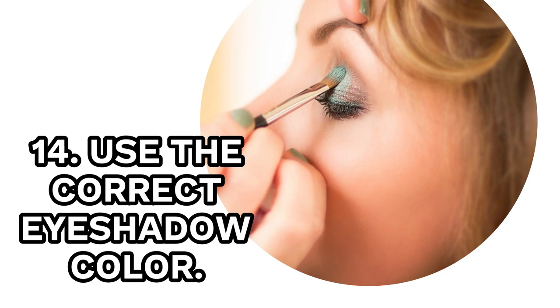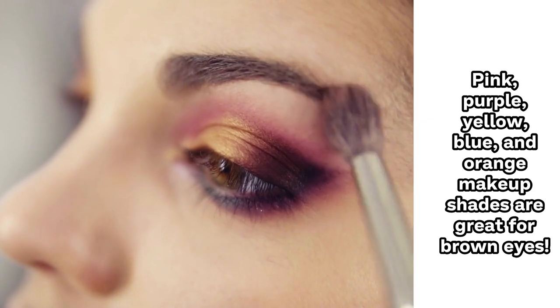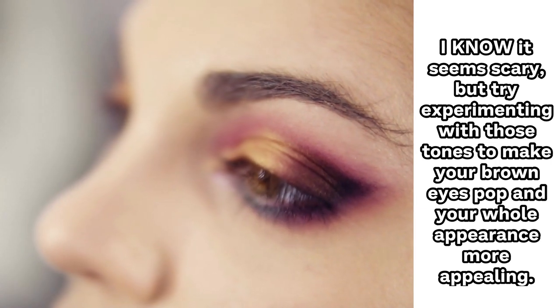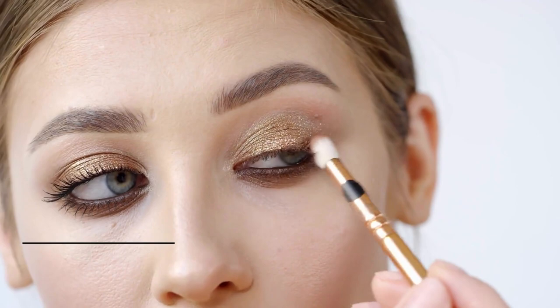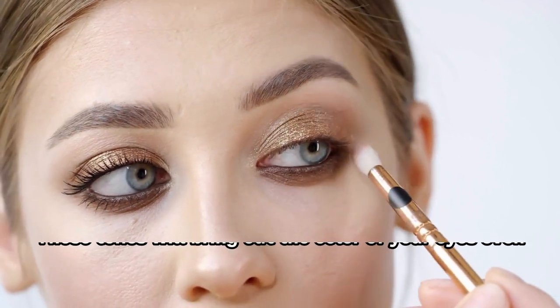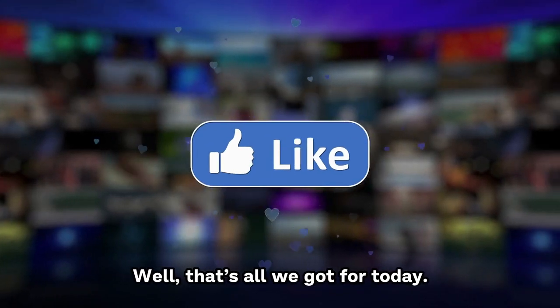14. Use The Correct Eye Shadow Color. Pink, purple, yellow, blue, and orange makeup shades are great for brown eyes. Try experimenting with those tones to make your brown eyes pop and your whole appearance more appealing. If you have blue, gray, or green eyes, go for brownish, gold, bronze, or silver makeup tones. Those tones will bring out the color of your eyes even more.